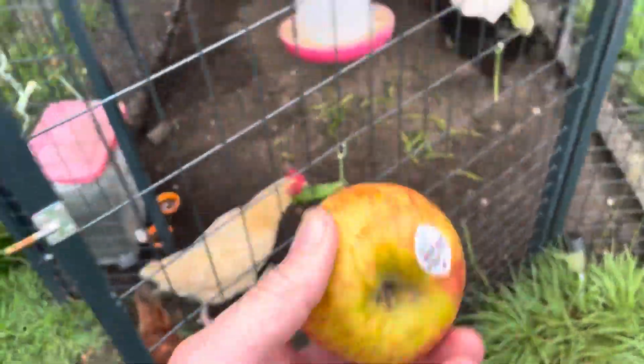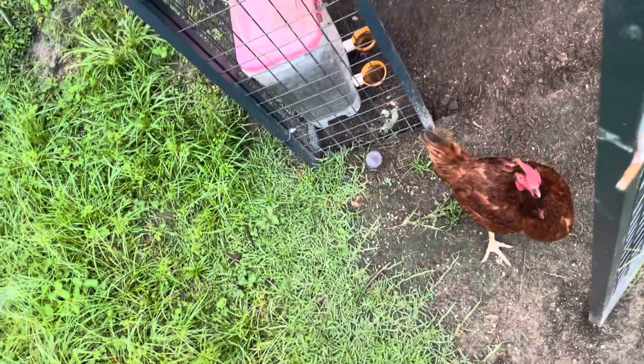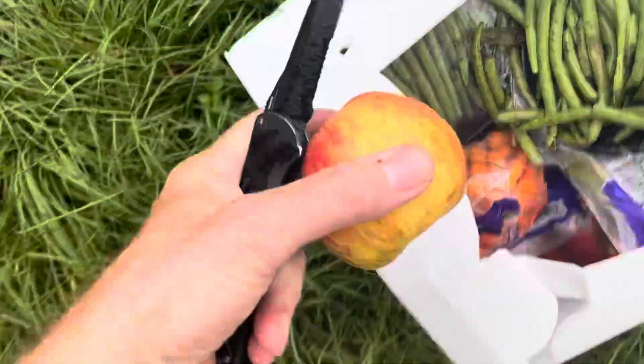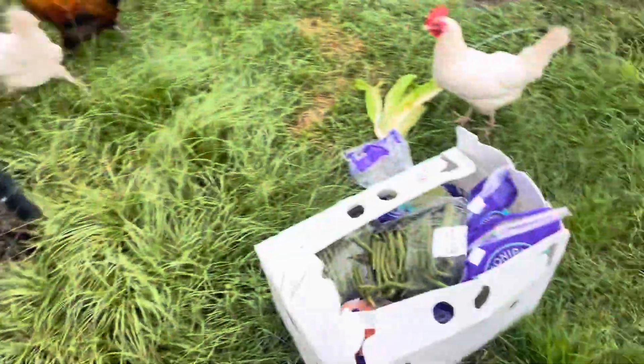Oh there we go, there's an apple! Who wants the apple, girls? I'll cut that — yeah, go get it!